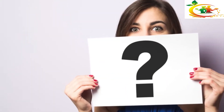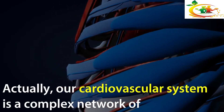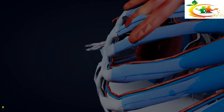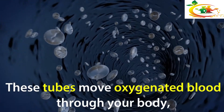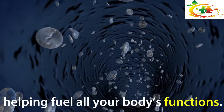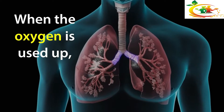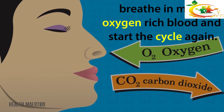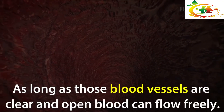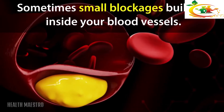How do arteries get clogged? Our cardiovascular system is a complex network of tubes, blood vessels, and arteries. These tubes move oxygenated blood through your body, helping fuel all your body's functions. When the oxygen is used up, you exhale carbon dioxide from your lungs, breathe in more oxygen-rich blood, and start the cycle again. As long as those blood vessels are clear and open, blood can flow freely.